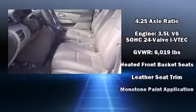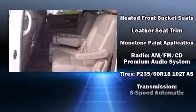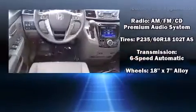Honda also prioritized safety and security with features such as head curtain airbags, brake assist, and four-wheel disc brakes with AVS.